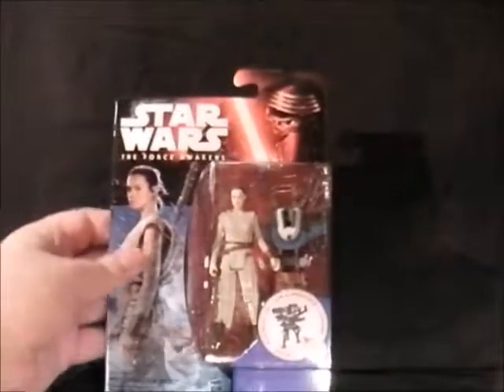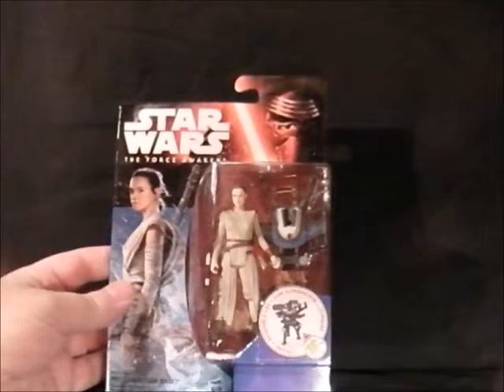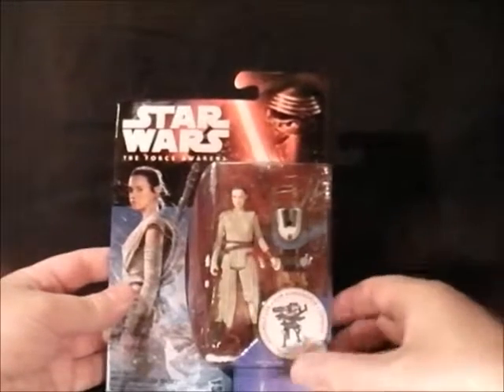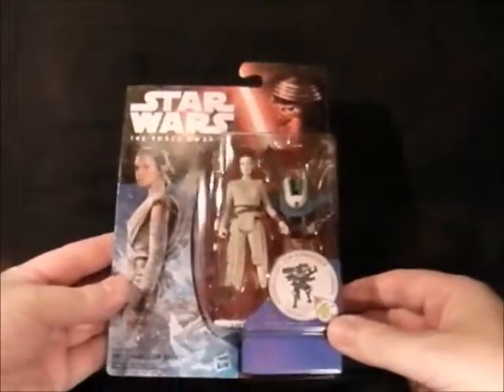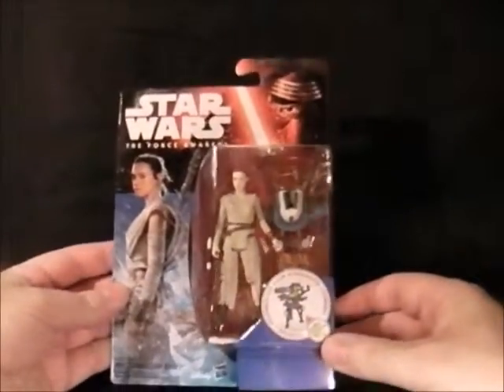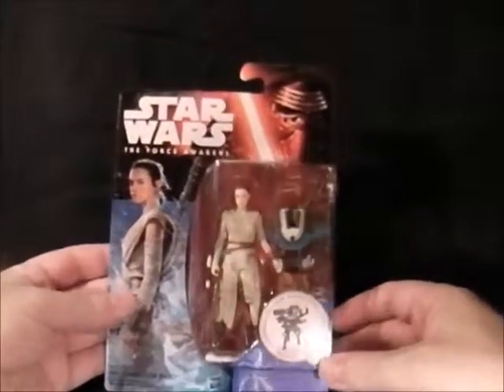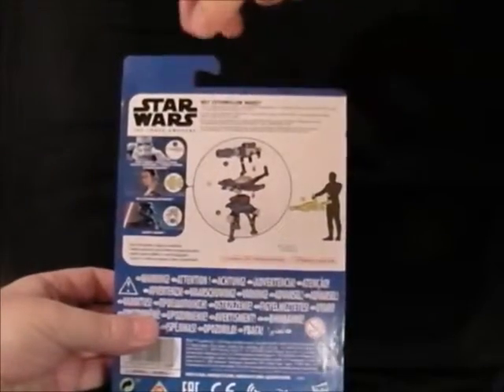Next up is Rey — Starkiller Base is a strange surname, but I noticed 'Starkiller' was what they were originally going to call Luke Skywalker — he was going to be Luke Starkiller — so it's a bit of a nod to the original scripting. This figure is pretty pants, not brilliant. She might be very good in the film, but I prefer the baddies myself.